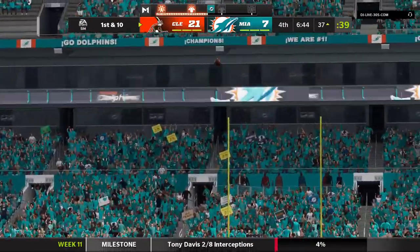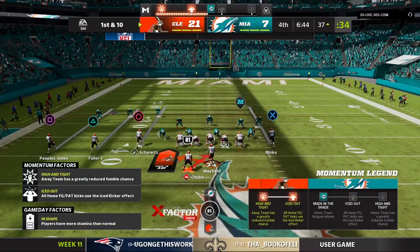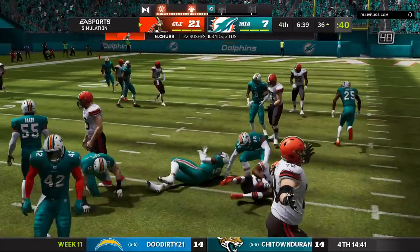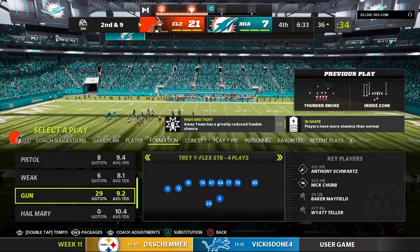Half a dozen over the last two games — or three the last game, three this game. Either way, it's way too many, and that's something they'll have to work on, hoping to get through the rest of this game without having to address it again.